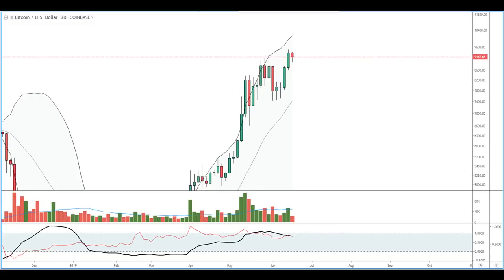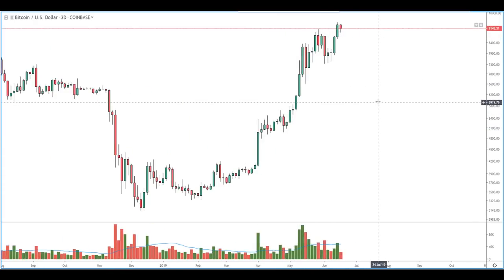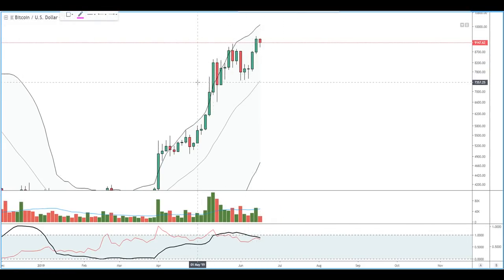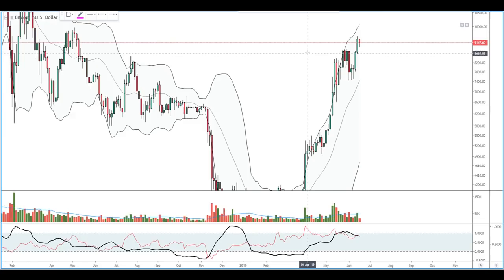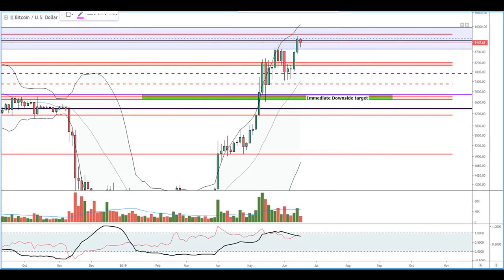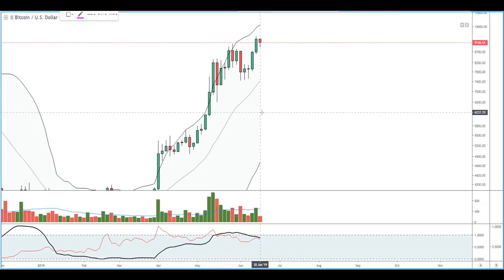So far, if you take a simple outlook of higher highs and higher lows, this is still a bullish market. But something to consider is that with this three-day Bollinger Band setup, this could yield a trend reversal. That doesn't mean we're going into a bear market or anything — it could mean we're going to come back down and test some weekly levels. These are three-day candles, so it could take several weeks to play out. Keep in mind these weekly levels here.